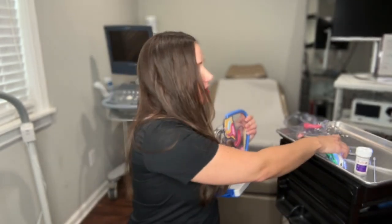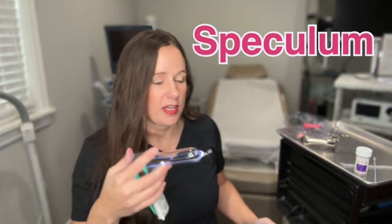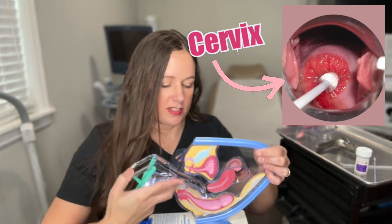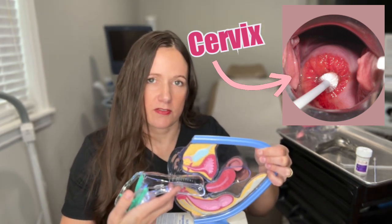So how is the pap smear done? First of all, there is something called a speculum. There's a plastic speculum and there's also a metal speculum, so either one of these can be used. The speculum is inserted into the vagina and opened just enough to see the cervix, or the opening of the uterus.